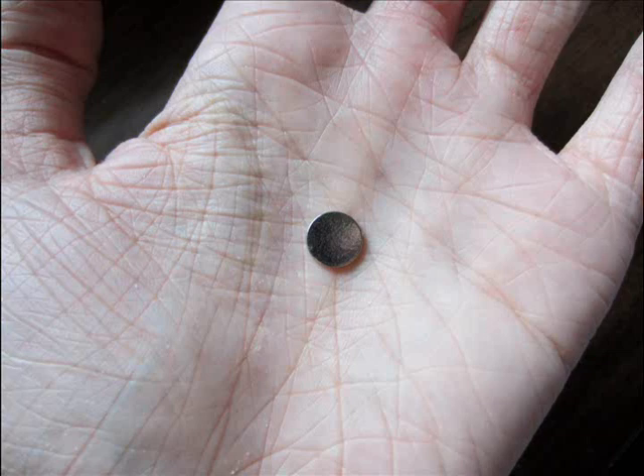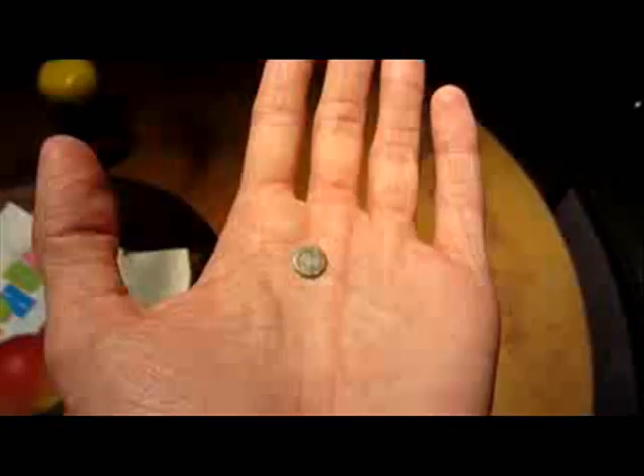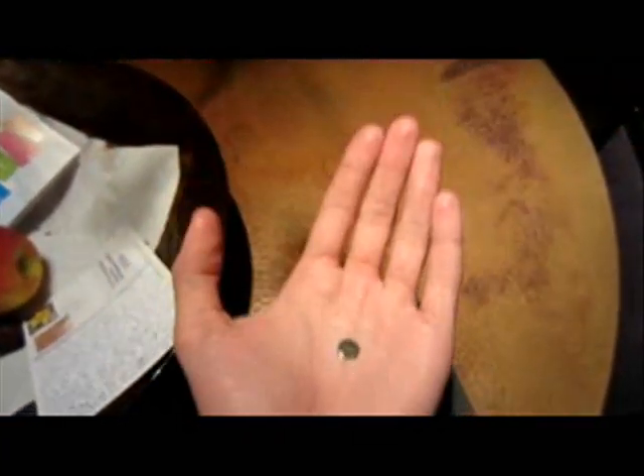I found what looks to be a little rare earth disc magnet — nothing very special about it, but it has some damage on one side. I was holding it in my hand and wanted to see the damaged side, so I started trying to flip it, being a juggler. But this thing would not flip over, and it kept landing with the undamaged side facing up.